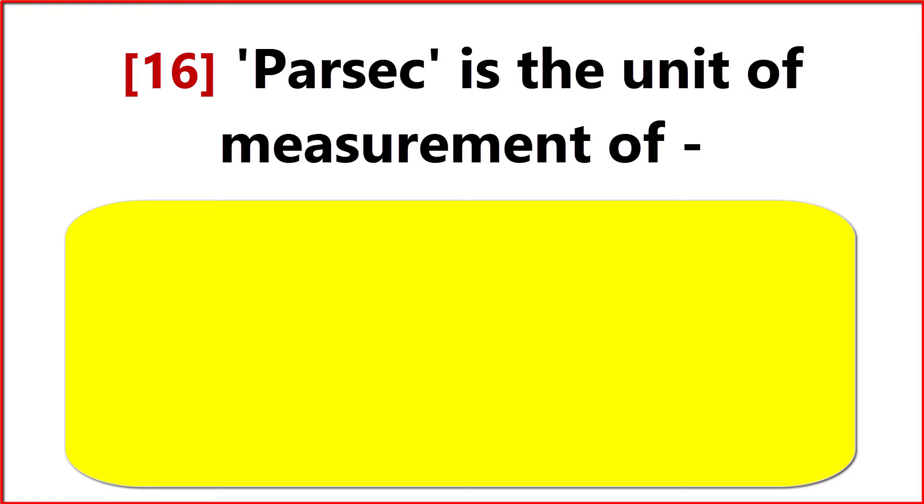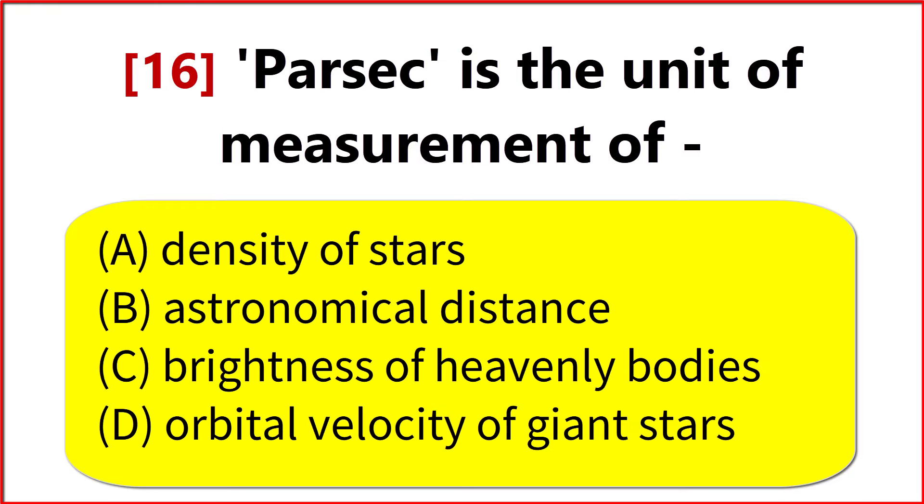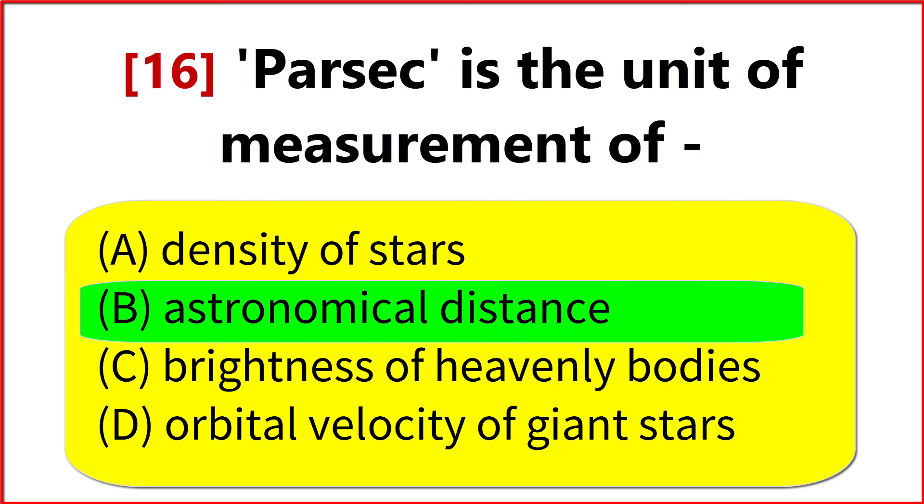Parsec is the unit of measurement of? Option B. Astronomical distance.